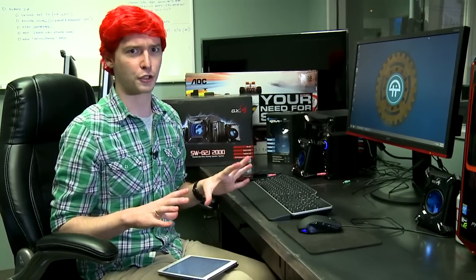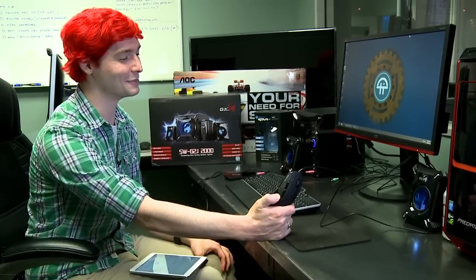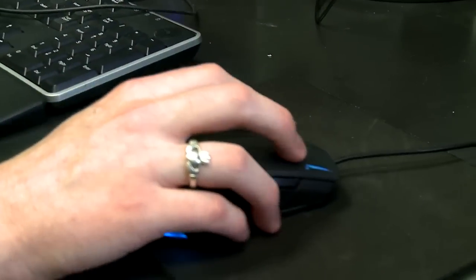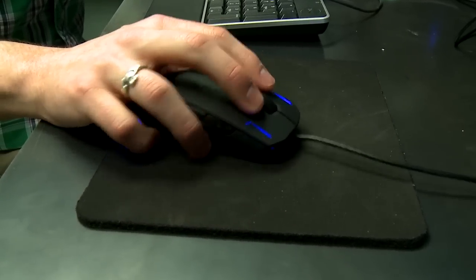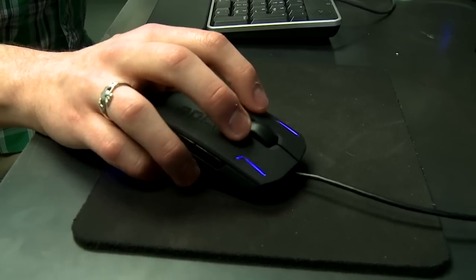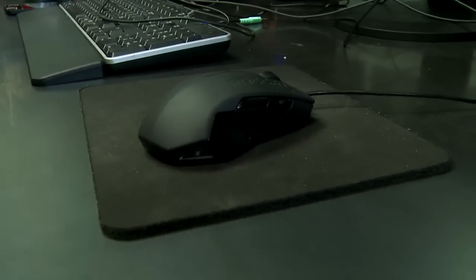Moving on to the mouse — this is the Roccat Kova mouse. They have very interesting names for their mice. This is a gaming mouse, and one of the nicest features is that it is both left and right-handed. It can go up to 3,200 DPI, which is a very high DPI range for a gaming mouse and that's expected.